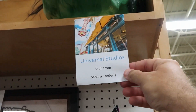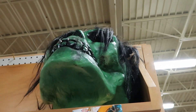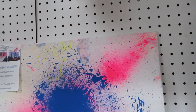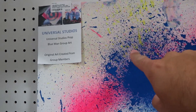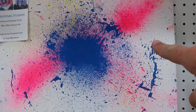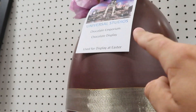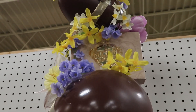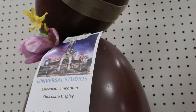Check this out — Universal Studios! From Skull Island, from Sahara Traders — that's neat. And look at this: Universal Studios original Blue Man Group art — love that. There's also this display from Universal Studios Toothsome Chocolate Emporium down on CityWalk — this is $195.